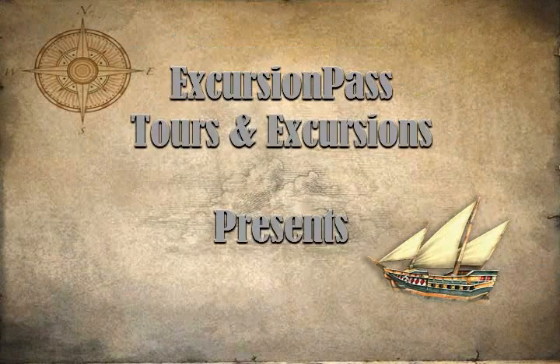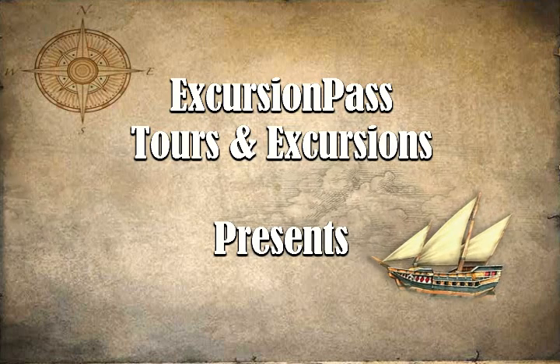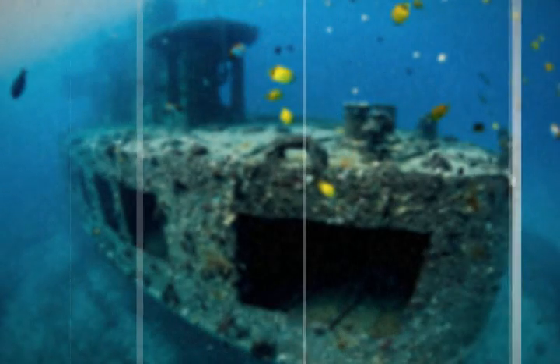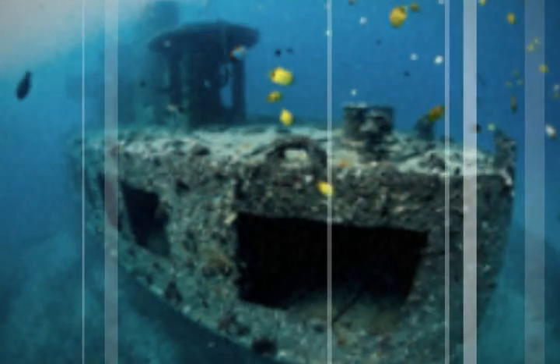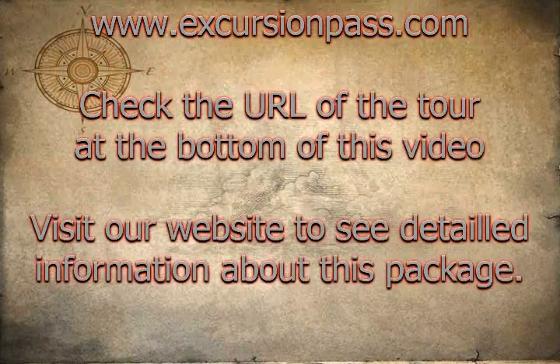The biggest attraction on Maui is below the ocean, and the Atlantis Submarine Maui Adventure is your ticket to see it. Your once-in-a-lifetime Maui Submarine Tour takes you into a spectacular blue world in spacious air-conditioned comfort. After a 15-minute trip to the dive site, you will board an Atlantis submarine, the world's first and most technologically advanced passenger submarine.